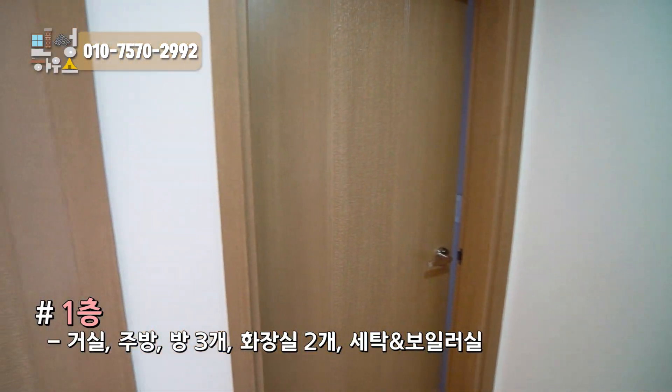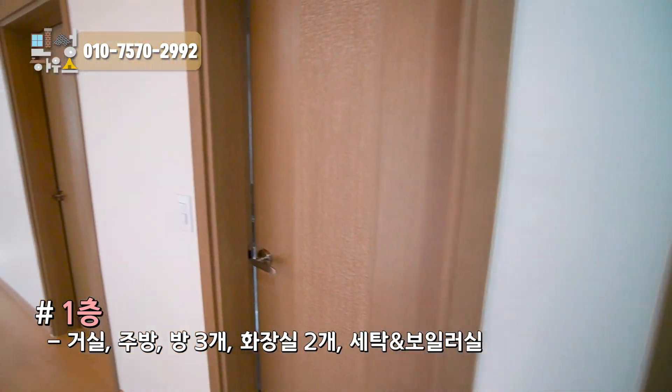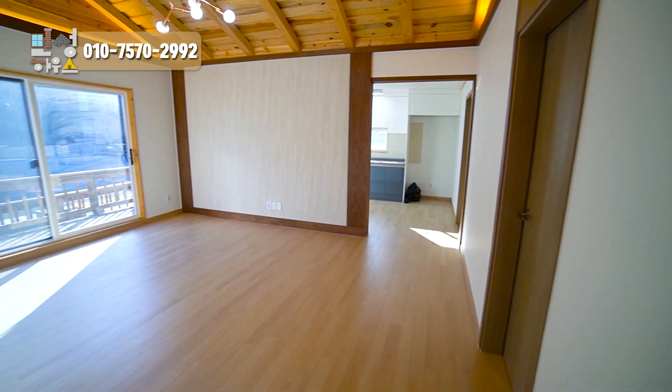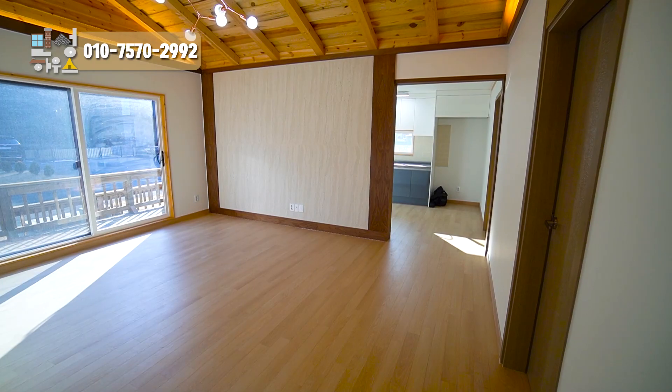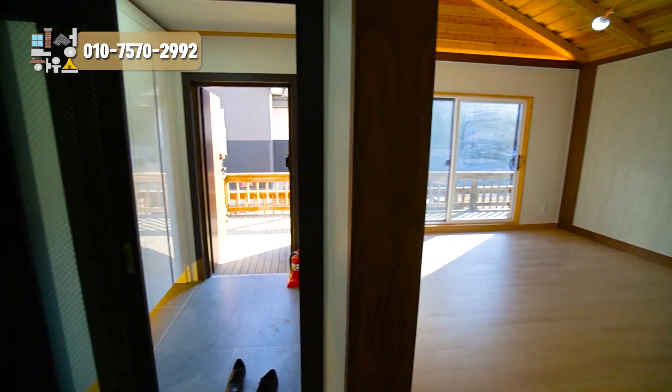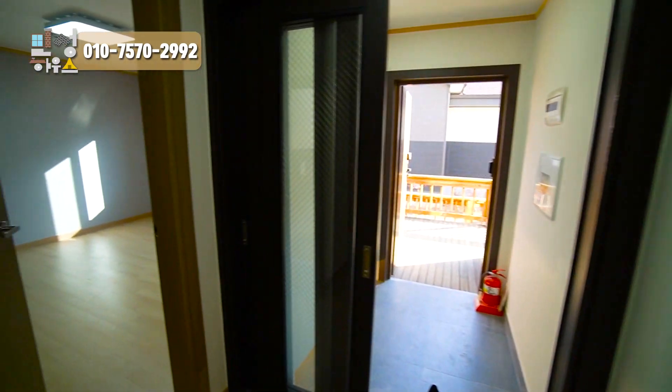들어오면 문이 참 많이 보이는데요. 안방, 작은 방, 화장실이 있고, 집 크기에 비해서 거실은 상당히 넓은 편이었습니다. 그리고 저 안쪽에 주방까지 있습니다. 단층 전원주택을 소개해서 설명할 게 많지는 않을 것 같네요.